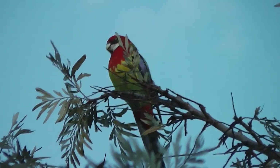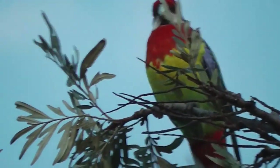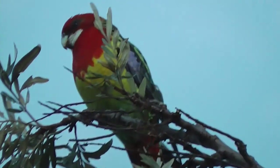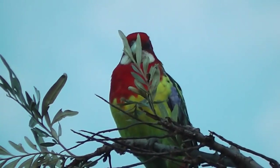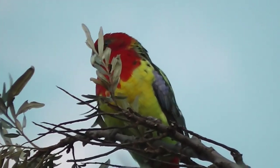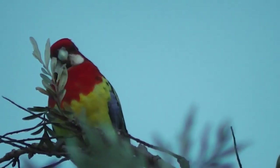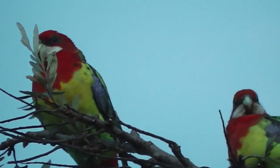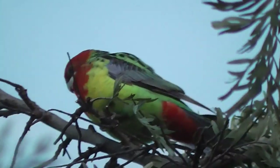Lovely birds. I am blessed, aren't I? I am blessed with beautiful parrots. Gorgeous colour. It's going to be nightfall soon. What's your friend doing? Are you different genders? That one's cute too. So lovely.